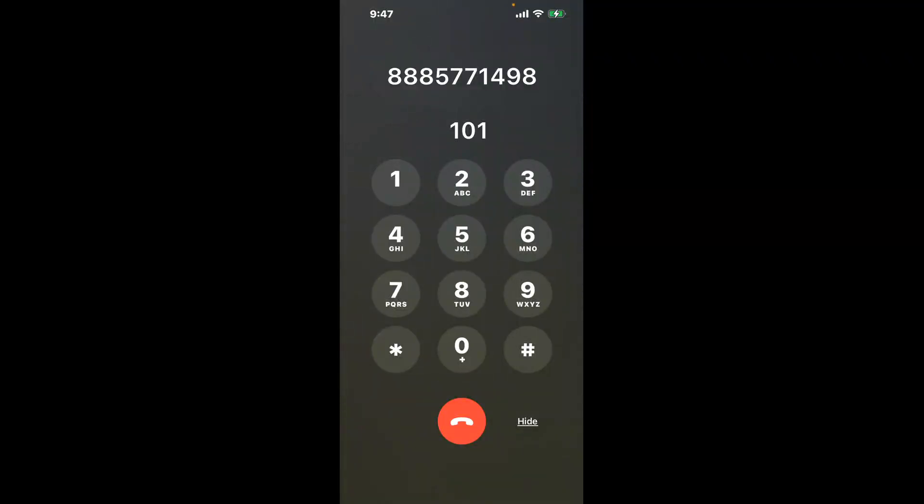You have two methods to speak with a live person at Social Security Office, 1515 South Grant Avenue, Crawfordsville, Indiana 47933. A shortcut trick is to dial 101.